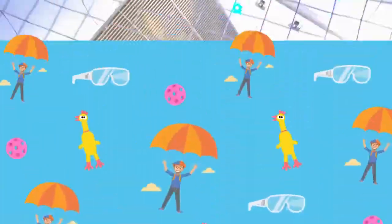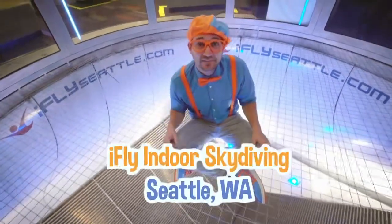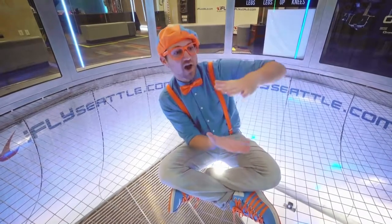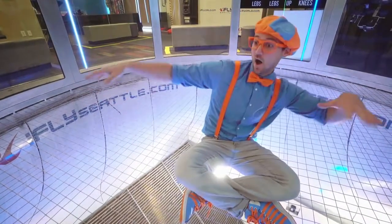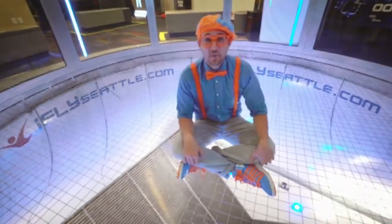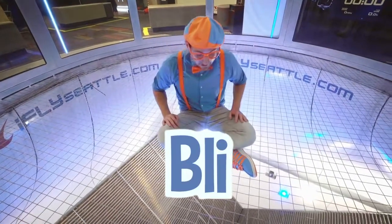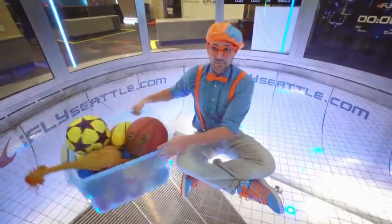I just got a flight certificate because I completed a flight at iFly. That was so much fun — iFly Indoor Skydiving in Seattle, Washington. It was so cool, being able to have air push me from the bottom and make me feel what flying feels like. That was so much fun, but this is the end of this video. If you want to watch more of my videos, all you have to do is search for my name. Will you spell my name with me? Ready? B-L-I-P-P-I. Blippi! Good job. See you again, bye-bye.